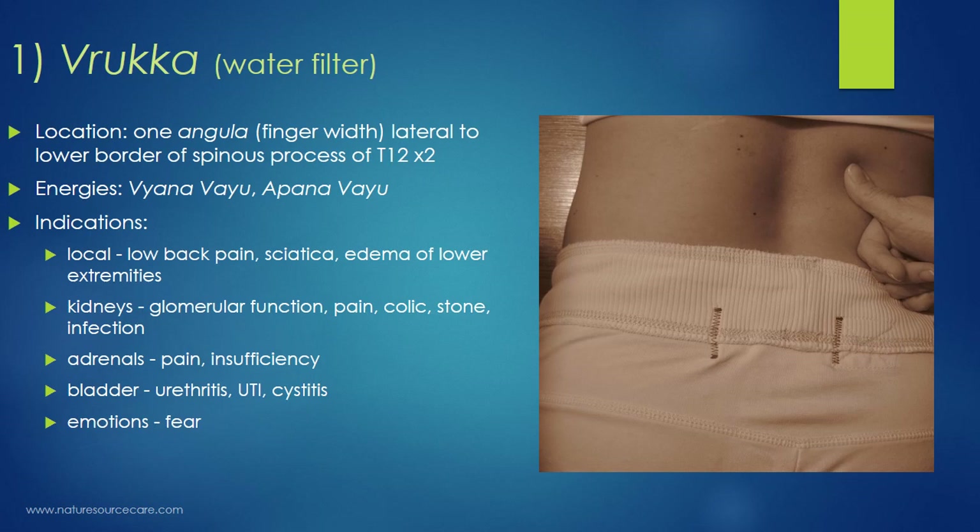The first point, Ruka, translates to 'water filter' in Sanskrit. The location of Ruka is about one anguli — approximately a finger width — lateral to the lower border of the spinous process of T12, the last vertebra to connect with the rib cage. There is one point on either side, so it's bilateral.